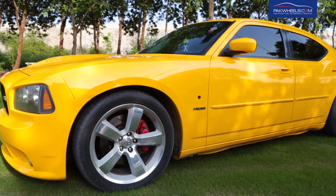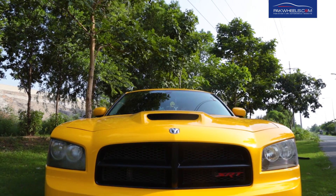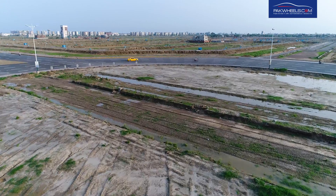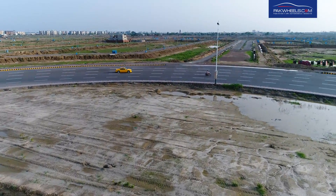Asalaamu Alaikum Parkwheelers, welcome to another segment of Parkwheel's Diaries. We are taking a walk around a Dodge Charger SRT8. In America, the muscle car culture was started in the mid 1960s, and now the Dodge Charger is leading this culture.